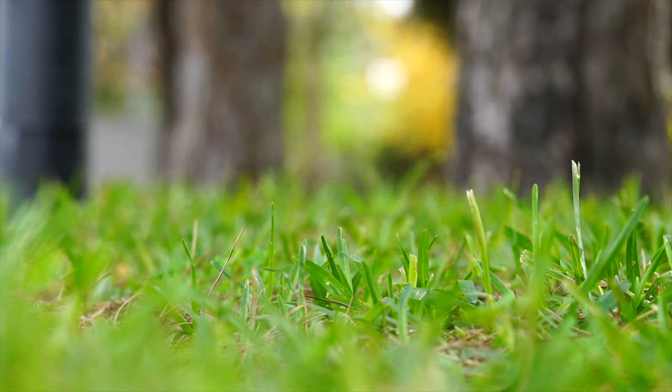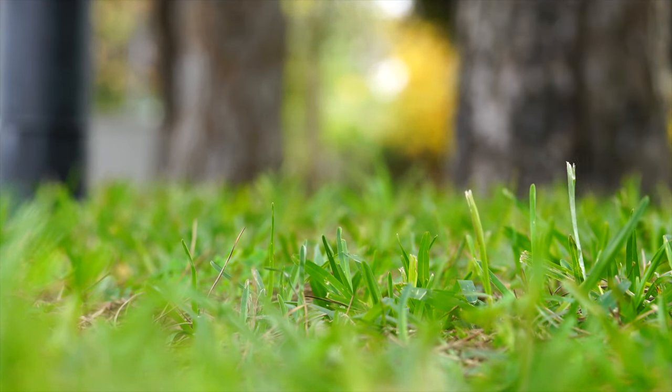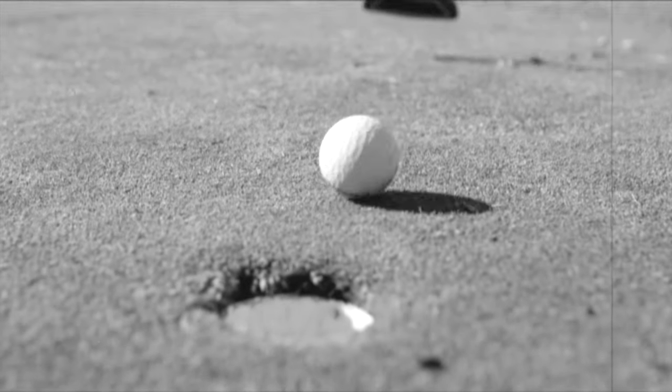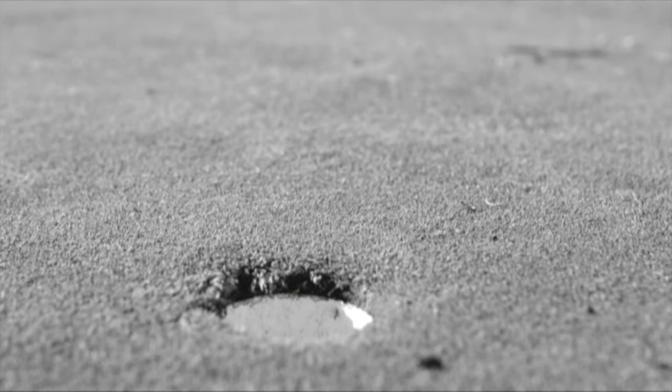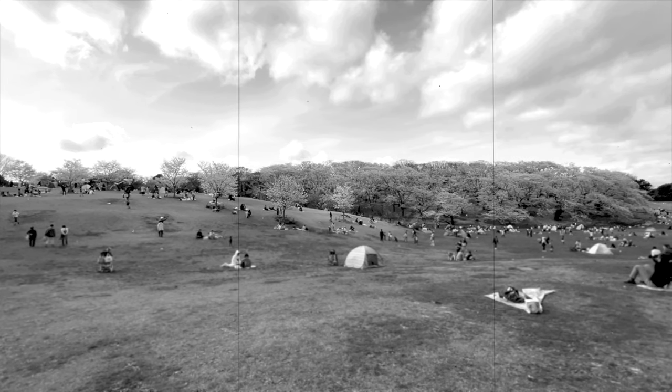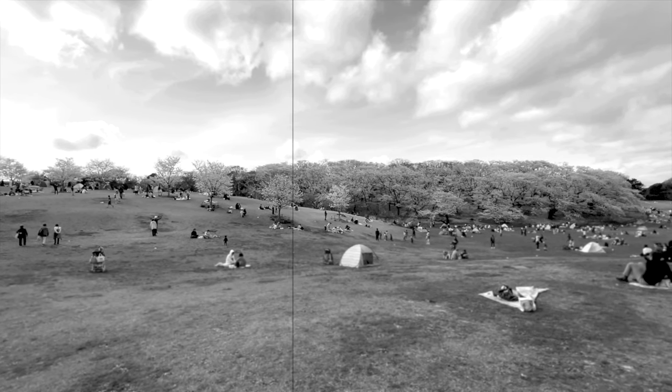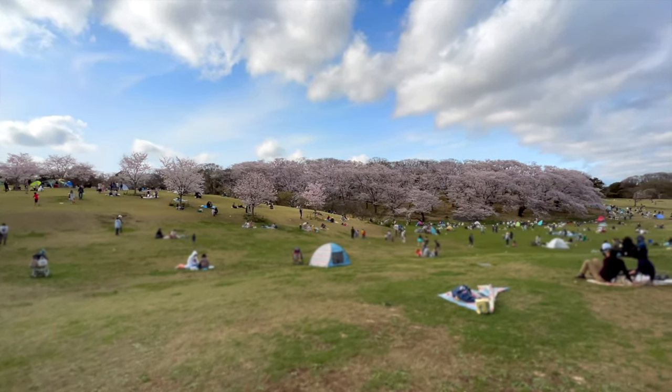Back in the mid-1800s, this park was home to horse racing. After that, it became a golf course. Then in 1977, the city of Yokohama officially opened this area as Negishi Shinrin Koen.